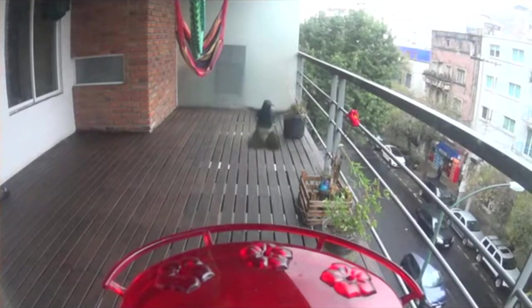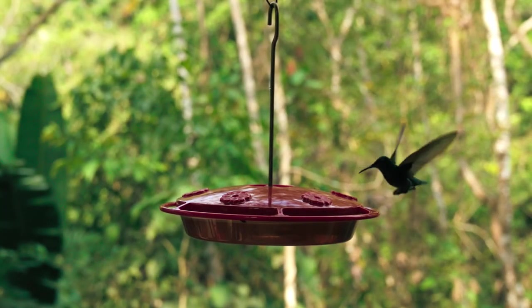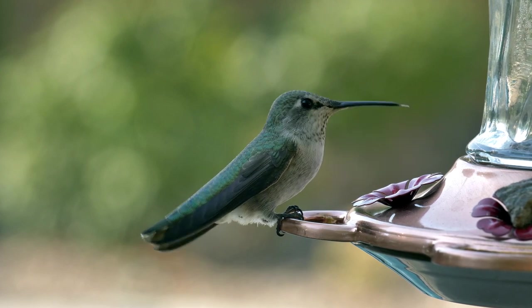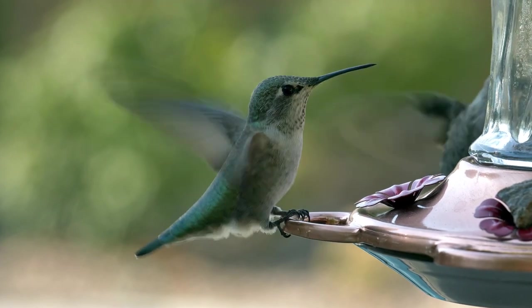As with many birds, the males are more brightly colored than the females. The males have a brilliant green back and bright blue throat, although they can look dark in poor lighting. Female broad-billed hummingbirds are green across their back, but the chest is grey. An identifying feature that ladies have is a white spot behind each eye.